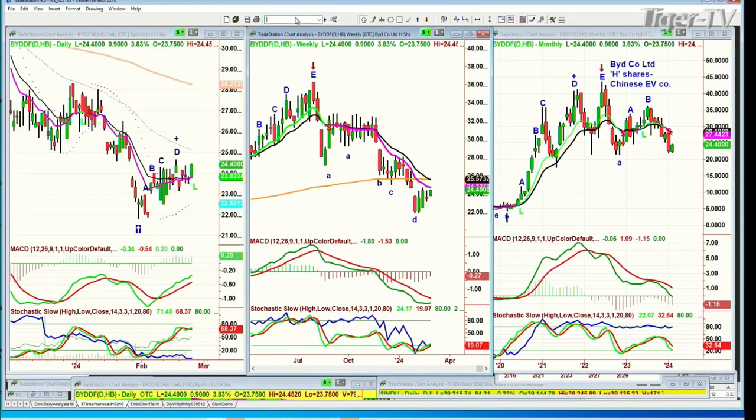I got an email to look at BYD Company H shares. This is a Chinese EV company, and my contention has been they are — maybe in the world, certainly in China — one of the highest sellers of electric vehicles. It went from the 40s — this has four zeros after that, but let's just call it 40 right here.